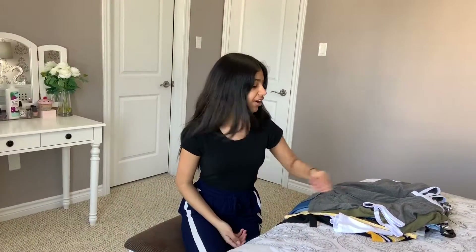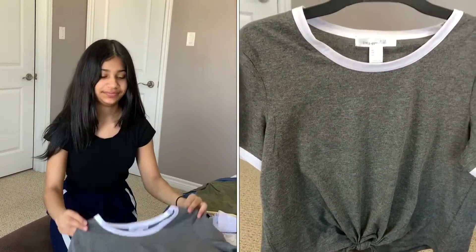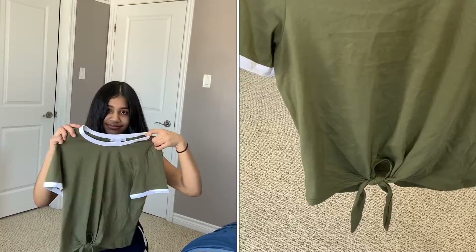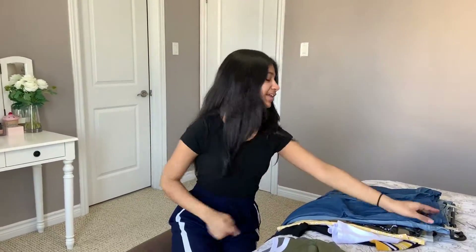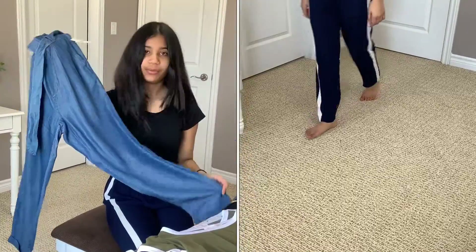So here's everything that I got. First I have this grey shirt, and then I got the same thing but in olive green. Next I got these blue pants — they're not jeans but they look like jeans. They have a similar fabric.